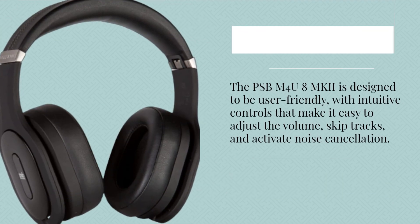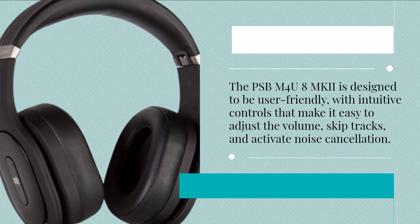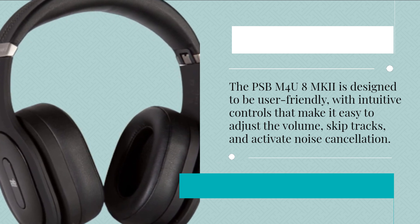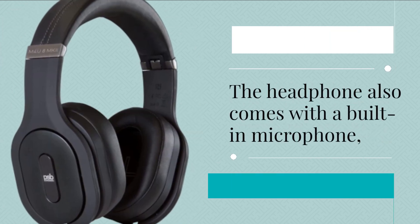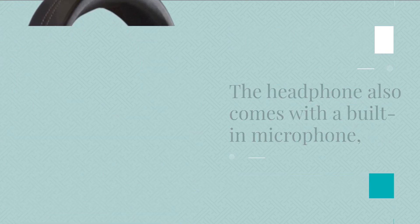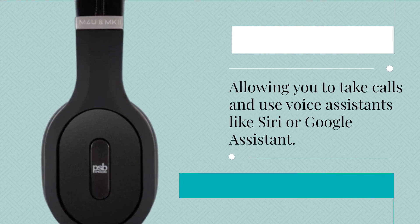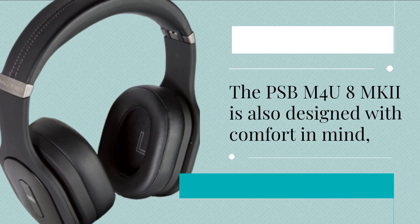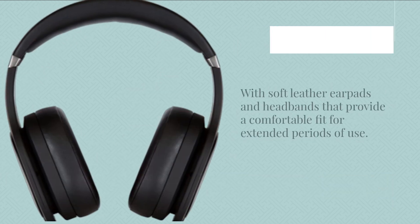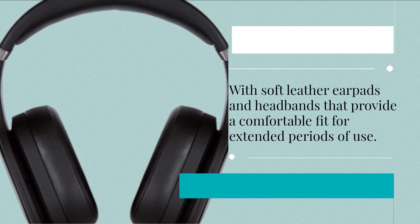The PSB-M4U8 MKI is designed to be user-friendly, with intuitive controls that make it easy to adjust the volume, skip tracks, and activate noise cancellation. The headphone also comes with a built-in microphone, allowing you to take calls and use voice assistants like Siri or Google Assistant. It is also designed with comfort in mind, with soft leather earpads and headbands that provide a comfortable fit for extended periods of use.